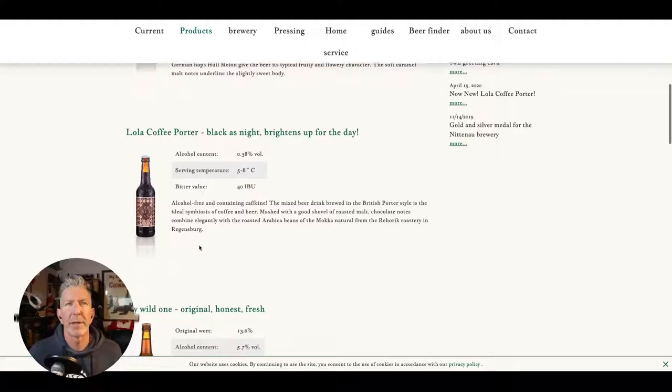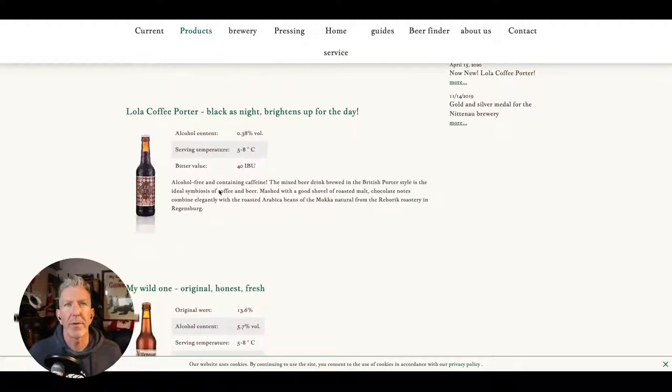It says 'alcohol free' and 'containing caffeine' — exclamation point! Then the description gets a little goofy. It says it's a 'mixed beer drink' brewed in the British porter style — 'the ideal symbiosis of coffee and beer, a good shovel of roasted malt, chocolate notes, elegantly combined with roasted Arabica beans of the Mocha Natural from the Rehoric Roastery in Regensburg.' So it's kind of a collab — if this were Northern Monk they would have made a much bigger deal about it, but they're being quite subtle.